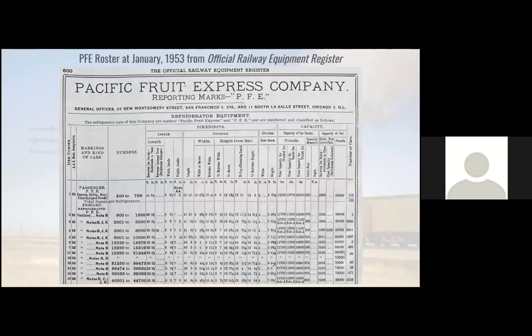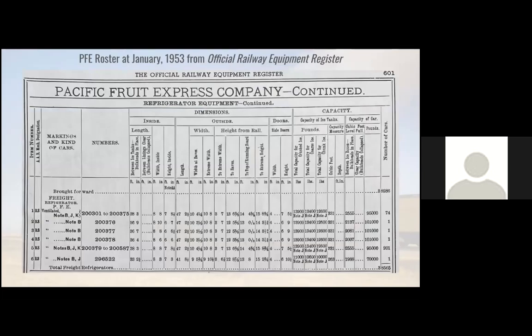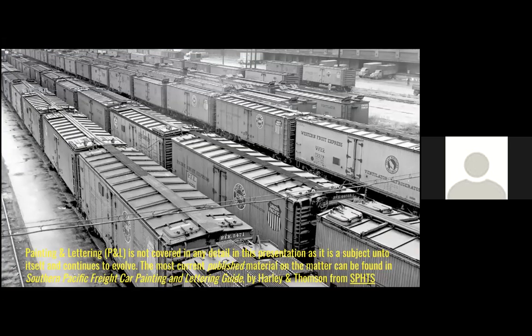I also included the relevant pages from the equipment register — this is the reprint from the MRA, included because a lot of people have it and it's easy to refer to. Even though I'm covering prototypes here, I don't spend a lot of time talking about painting and lettering; that's a subject unto itself. There is a book that covers that — Dick Harley primarily, but Tony Thompson as well, have really done some great work there. I've been communicating with Dick about one major thing that will sort of throw a bit of what we've thought about PFE painting and lettering in the late 40s and early 50s into upheaval, but we'll cover that at a separate time.